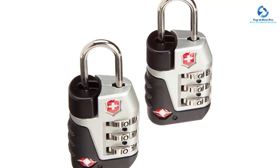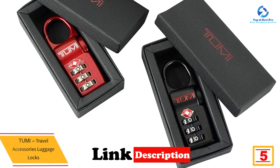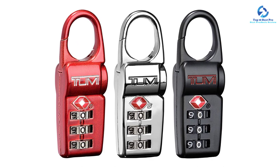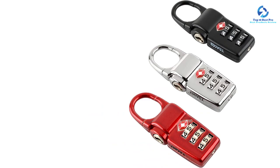At number 5, we have the Tumi Travel Accessories Luggage Locks. Finding a lock that offers maximum security to your valuables when traveling is the desire of every traveler. Tumi Travel Accessories Luggage Locks are made of exclusive and durable metal that offers maximum resistance to cutting and tampering. The lock comes in measurements of 4 inches by 6 inches by 1 inch to suit various luggage bags, suitcases, backpacks, and other bags. These locks are TSA-approved, meaning they can be unlocked by TSA screeners without breaking during inspection.